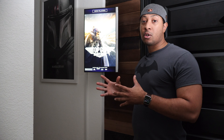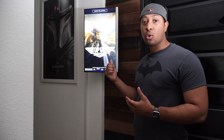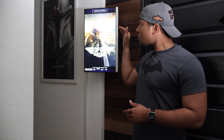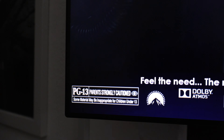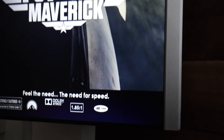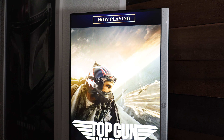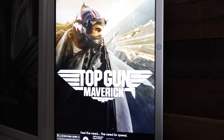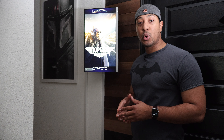I really love it — it gives the theater that authentic movie experience, like when you walk up to a screen at a real cinema and see the marquee signs. It shows now playing, the rating, audio type, aspect ratio, and Ultra HD 4K resolution. My friends really like it too; when I first showed them they were like, 'Oh man, that's really cool, how are you doing that?'